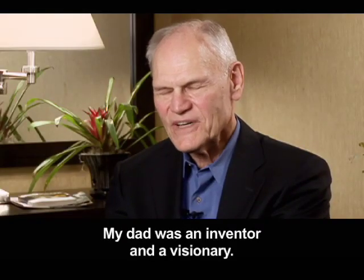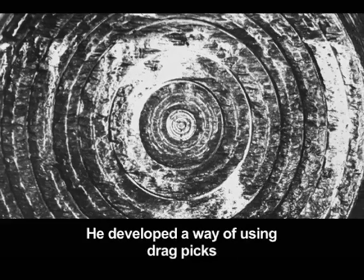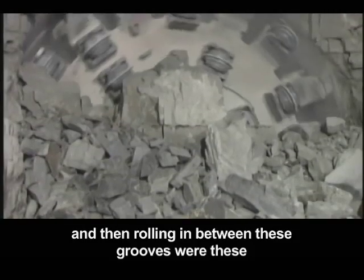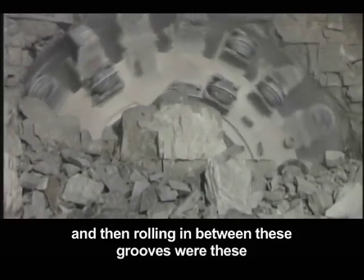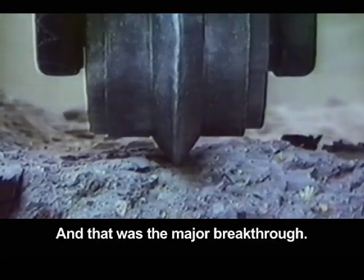My dad was an inventor and a visionary. He developed a way of using drag picks to cut grooves in the rock, and then rolling in between these grooves were these disc-shaped cutters that crushed the rock. And that was the major breakthrough.